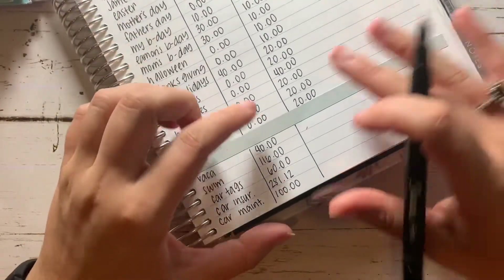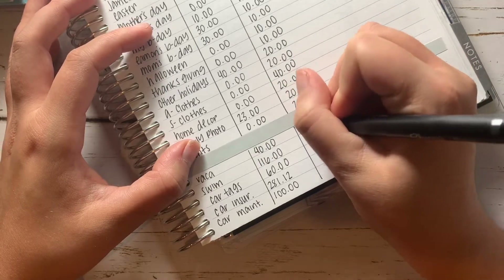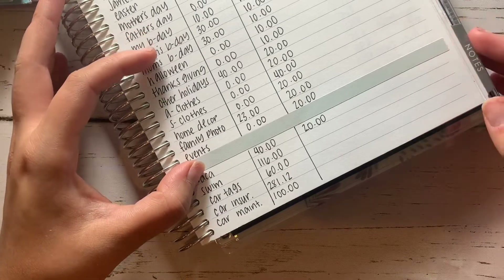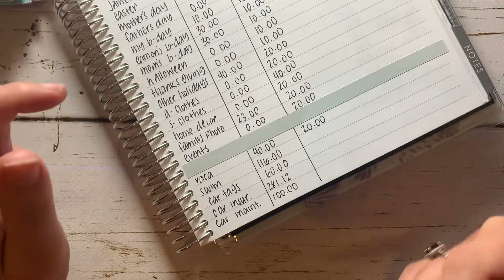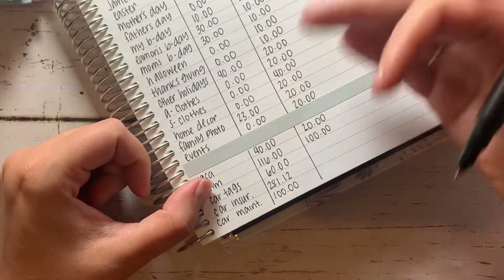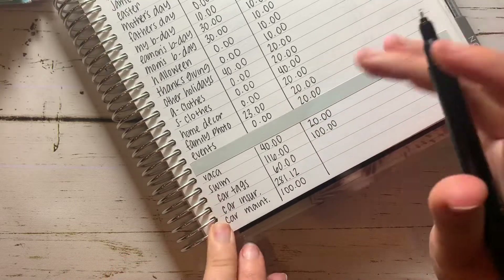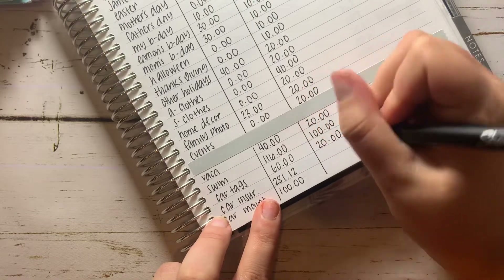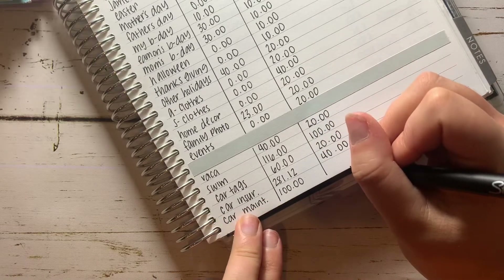For the Chime ones: $20 for vacation — I'm filling this one up really slowly. We did go on an unexpected vacation to New York a few months ago, so I don't see us going anywhere for a while. Right now I'm just putting in small amounts, and if I decide we want to go somewhere I'll up it as we go. For swim I put in $100 a month — I like to pay swim classes up front. For car tags I put $20 a month. For car insurance I put $40. And for car maintenance I put in $20.